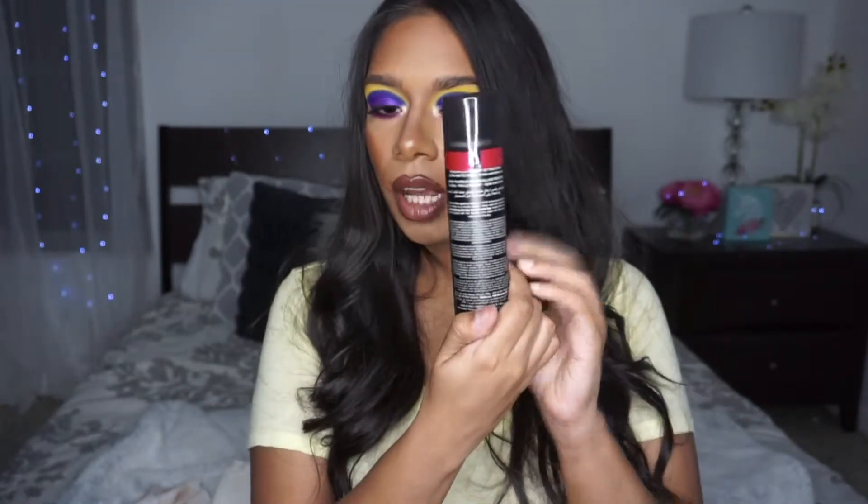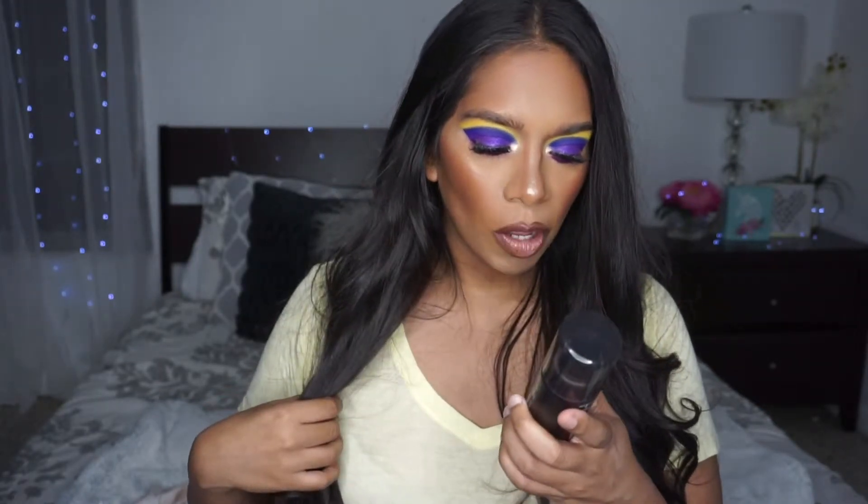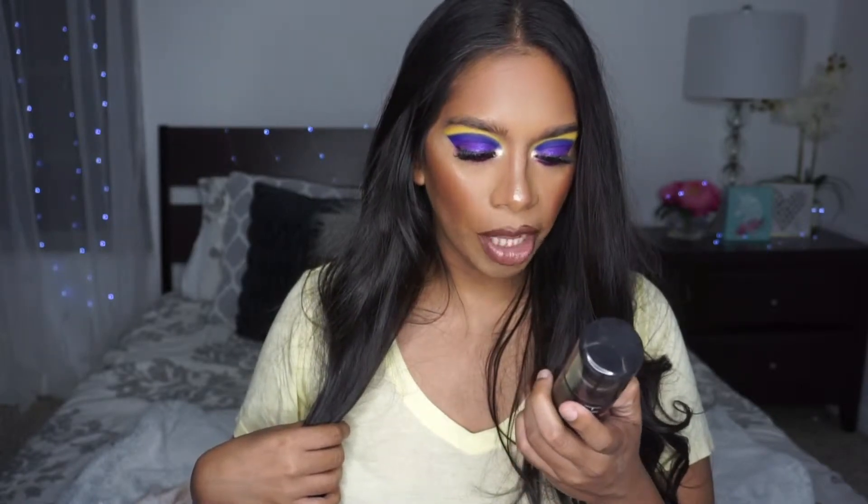I'm going to be spraying on the Huda Beauty setting spray — it's called the Resting Boss Base Waterproof Setting Spray Ultimate Finish. It comes like this with a seal. It says here: avoid applying directly on eyes and lips. The directions say: after applying makeup, hold eight inches away and mist face two to four times in a circular motion. Keep eyes and mouth closed. Huda's trick: dampen a beauty sponge with the formula and press into face to seal in makeup for the day.